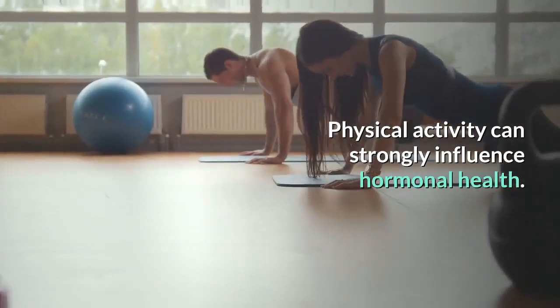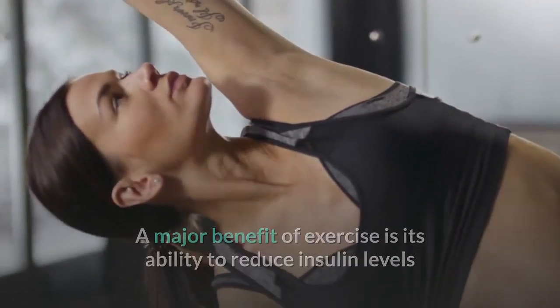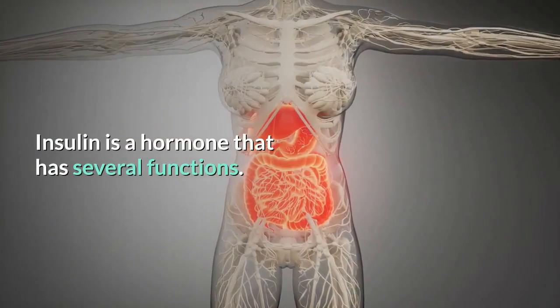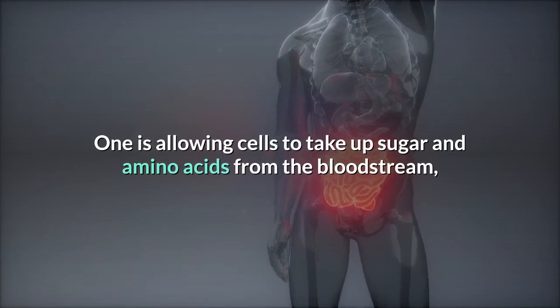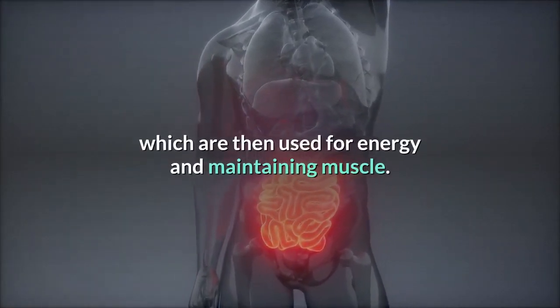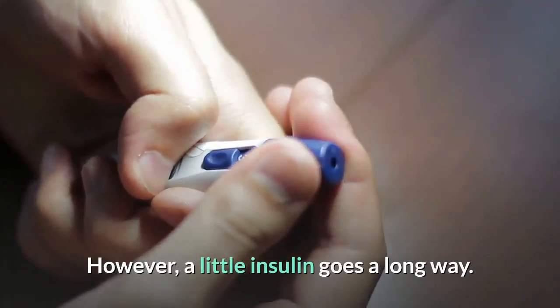Number three: engage in regular exercise. Physical activity can strongly influence hormonal health. A major benefit of exercise is its ability to reduce insulin levels and increase insulin sensitivity. Insulin is a hormone that has several functions — one is allowing cells to take up sugar and amino acids from the bloodstream, which are then used for energy and maintaining muscle. However, a little insulin goes a long way.